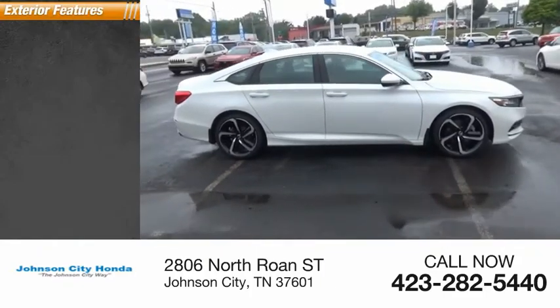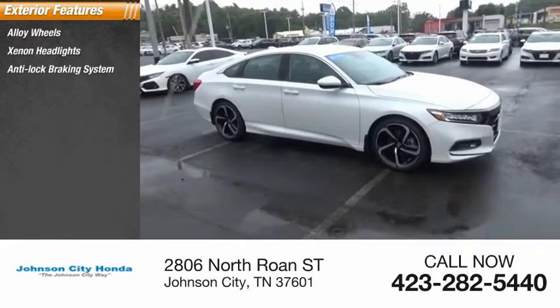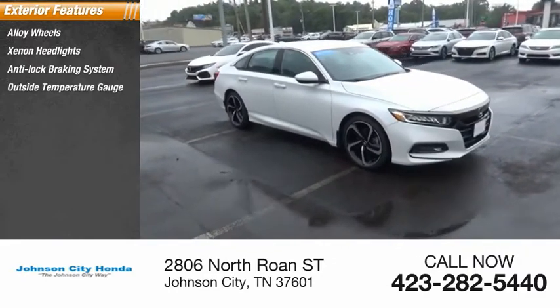Here are some of this vehicle's great options: alloy wheels, xenon headlights, anti-lock braking system, outside temperature gauge, interval wipers.